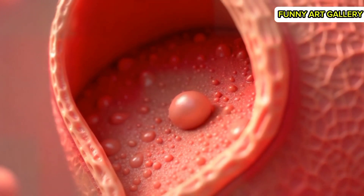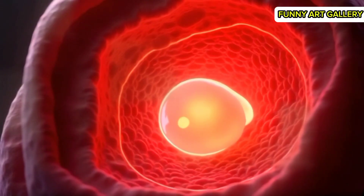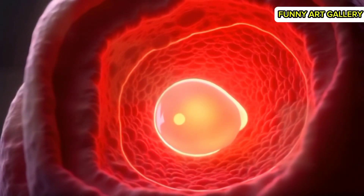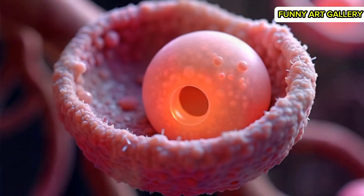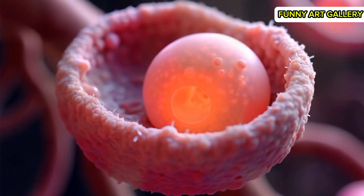The attachment strengthens, and the blastocyst embeds deeper into the uterine lining. The uterine wall glows softly as implantation completes. The blastocyst grows slightly, its outer layer developing into specialized structures.